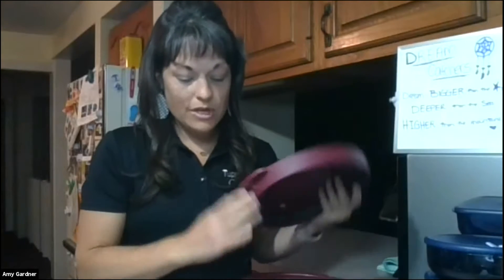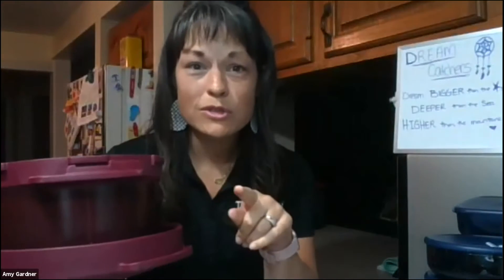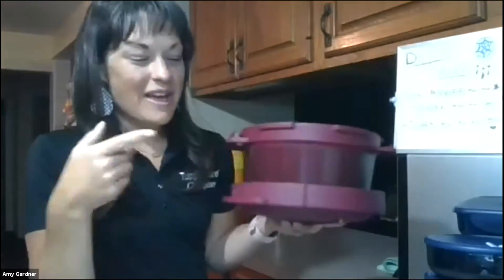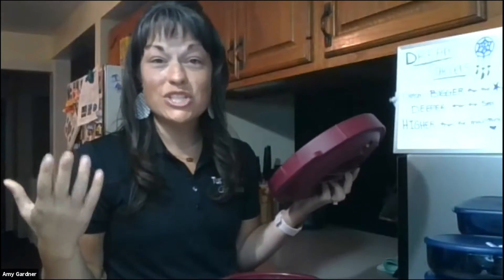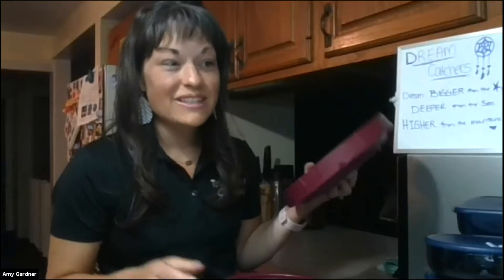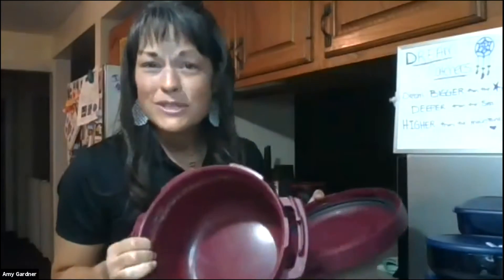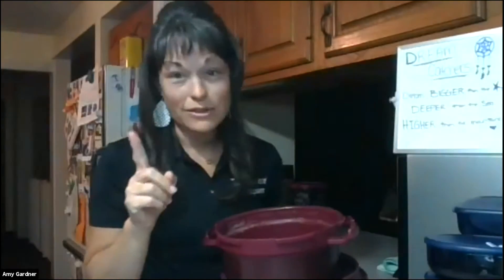Do you have a pressure cooker? Let us know what your favorite meal is to make in it. I always store it like this so that it airs out after you use it, because there are so many different things you can do in here — chili, soups, veggies, all kinds of meats, gluten-free things, mac and cheese, and even dessert. Make sure you let it air out so your dessert doesn't taste like your stew.